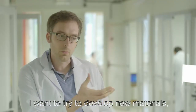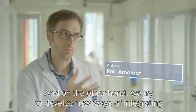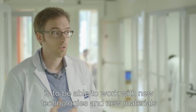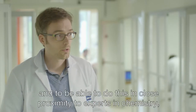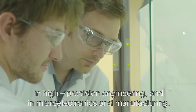On one hand we try to develop new materials we want to integrate in microelectronics, and on the other hand we try to develop new ways of integrating chemistry in 3D printing. The most positive aspect of working in this new building is to be able to work with new technologies and new materials in a safe high-tech environment, and to do this in close proximity to experts in chemistry, in high precision engineering, and in microelectronics and manufacturing.